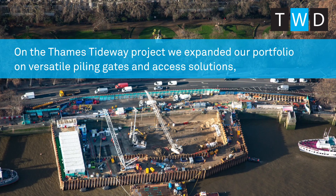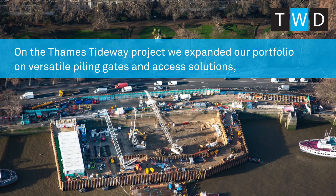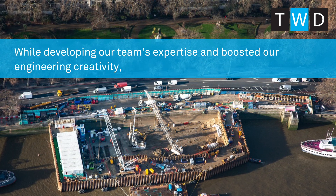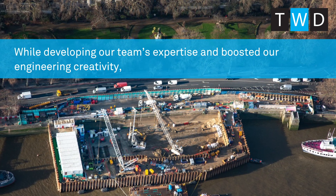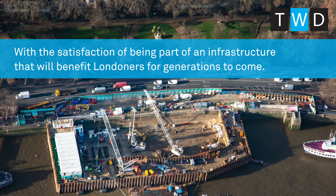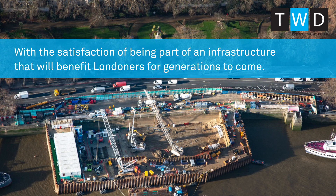On the Thames Tideway project we expanded our portfolio on versatile piling gates and access solutions, while developing our team's expertise and boosting our engineering creativity, with the satisfaction of being part of an infrastructure that will benefit Londoners for generations to come.